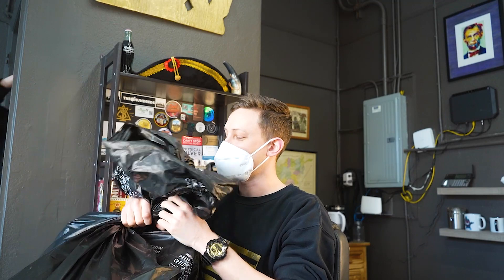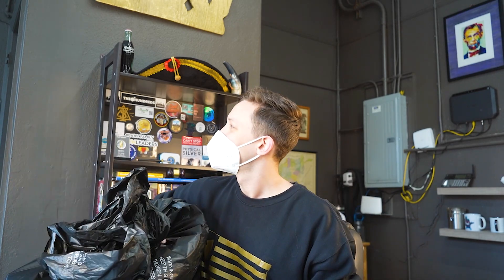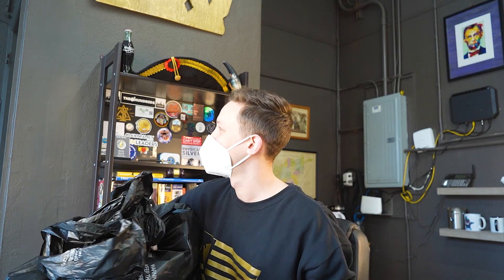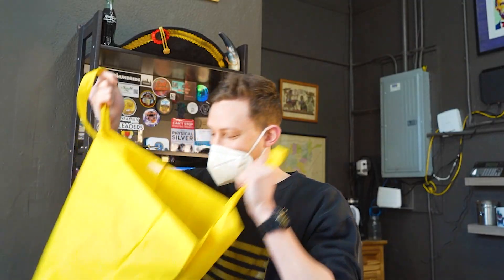Always a good sign when it starts in a trash bag. The best things start in trash bags.